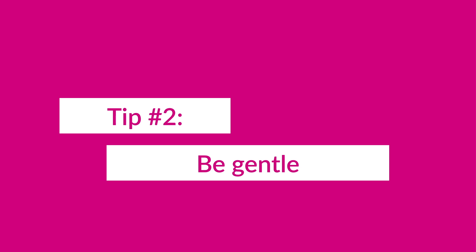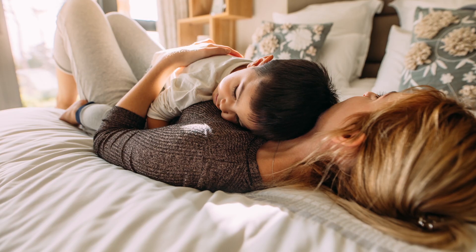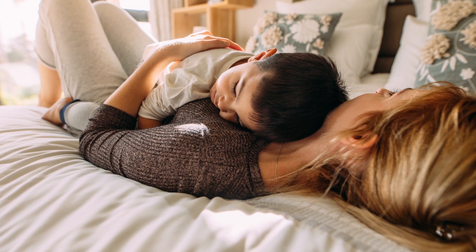Tip number two: be gentle. Our bodies are amazing and they respond to the gentleness of touch. Think about how much better you feel after getting a warm hug, or how kids relax into sleep when their parents gently rub their backs. Just by using gentle rubbing motions, you'll be able to calm and relax your gut without using any uncomfortable pressure.